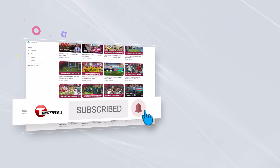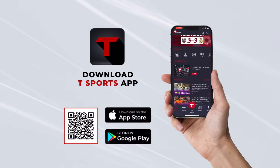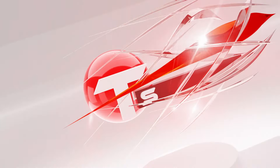For more updates, subscribe to our YouTube channel and click on the bell icon. Follow us on Facebook and Instagram. Download the Team Sports app to enjoy exciting games and highlights. Visit TeamSports.com. Thank you.